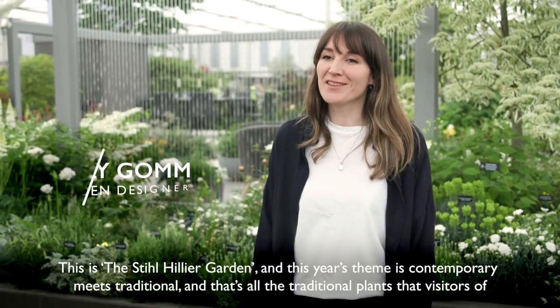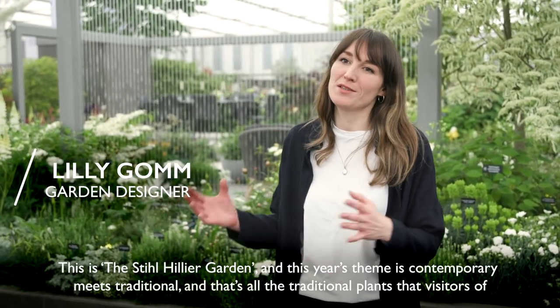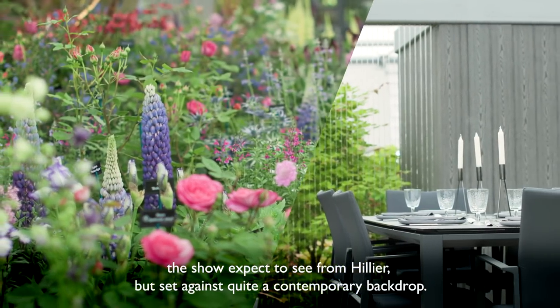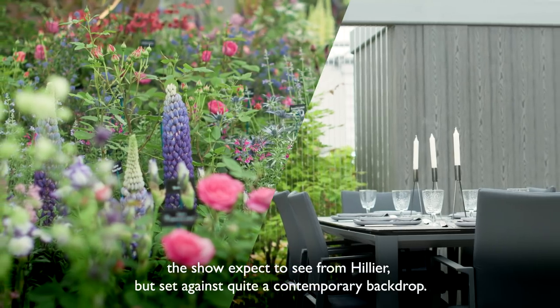This is the Steele Hillier garden and this year's theme is contemporary meets traditional. Those are the traditional plants that visitors of the show expect to see from Hillier, but set against quite a contemporary backdrop.